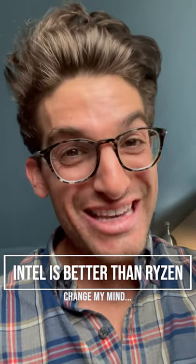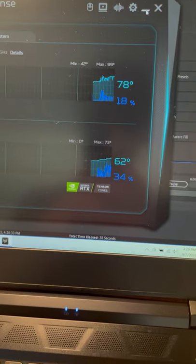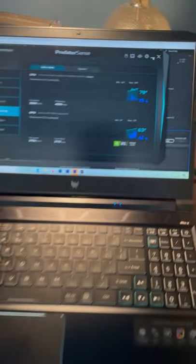Rise and better watch out because Intel is not going down without a fight. I'm going to show you what I'm talking about here. Right now, I'm running the Puget Systems After Effects Benchmark on an i7-11800H inside the Acer Predator Helios 300.